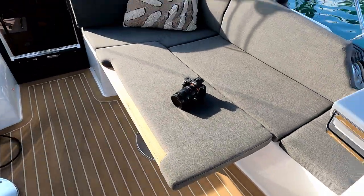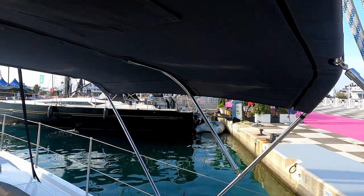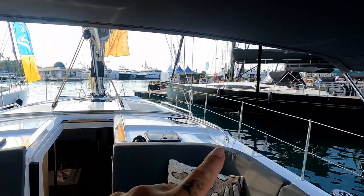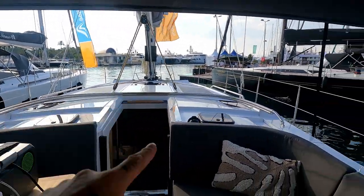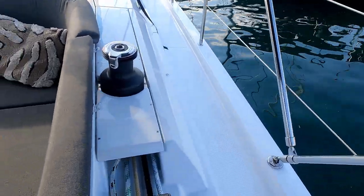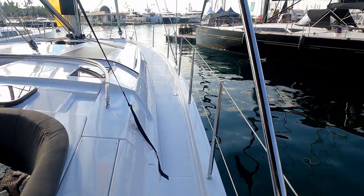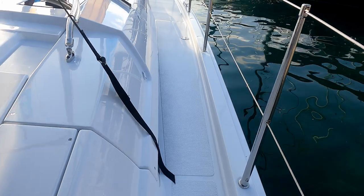Before we do the cockpit, we'll go around the outside. There's a nice bimini top, and forward — which hasn't been put on for the boat show — there is a spray hood. Easy access onto the side decks. I know some people complain but I think there's plenty of room to come forward if you have to.